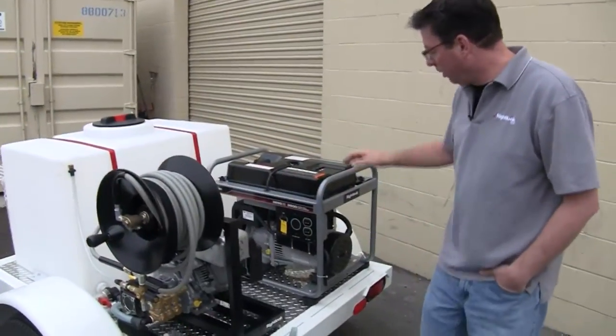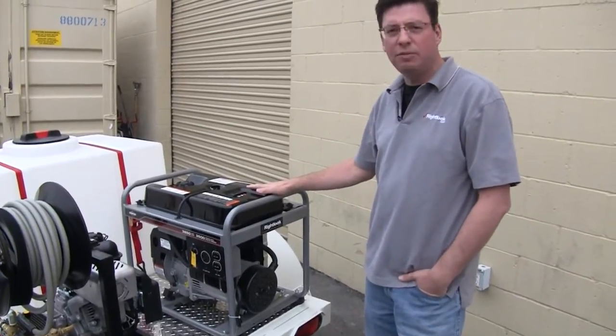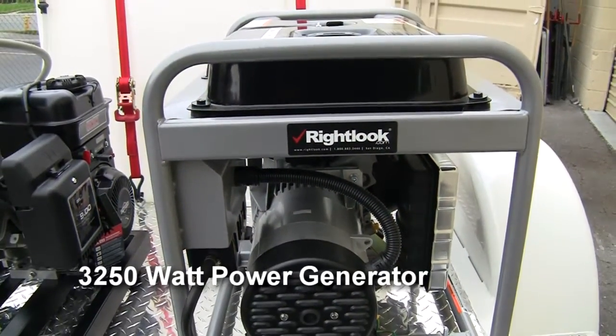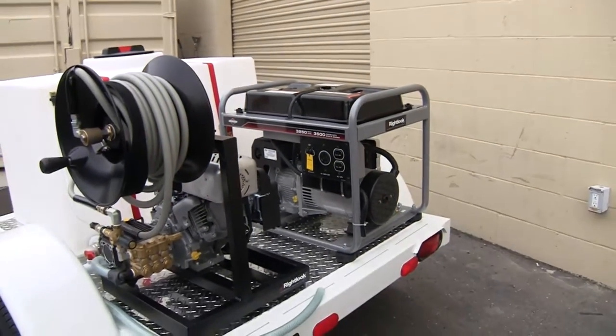Over here is your power source — this is your 3250 watt generator, which is going to allow you to be completely self-sufficient. All of your electrical needs for your buffers, polishers, and vacuum cleaners — that's what you're utilizing this for, so you don't have to plug into an outlet at your client's house or at the dealership that you're working at.